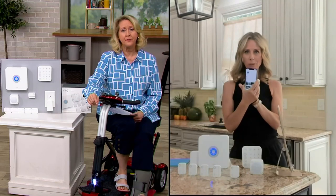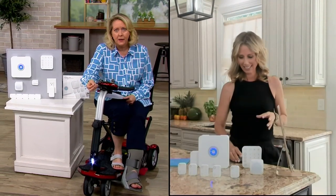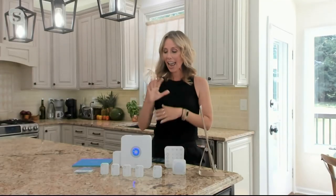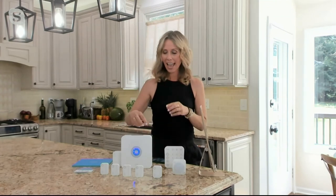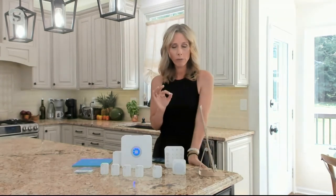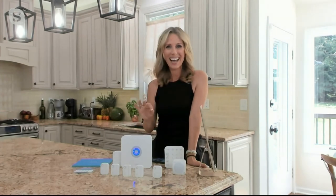You have access to your home 24/7, wherever you are in the world. If you're brand new to Ring, you download a free app and create an account. Then the first thing you do is plug in your base station — this is the only component that requires power. The app will walk you through the entire setup. Once it's up and running, you move to the keypad, then the motion detector, then the contact sensors. I put together a three-minute video on QVC.com that walks you through the entire install process.